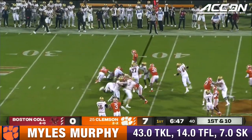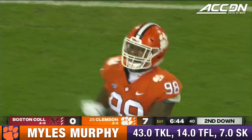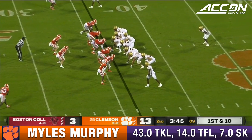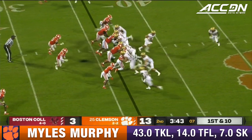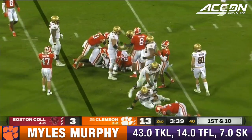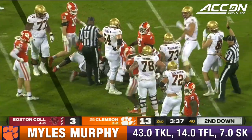And another handoff, once again it'll be Garrow to carry, but nothing there. Miles Murphy. Keep that Clemson offense off the field, so they continue to struggle. Levy met with a bit of a wall there, a wall of orange, no place to run.